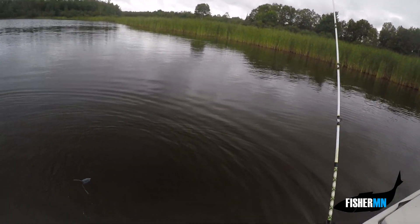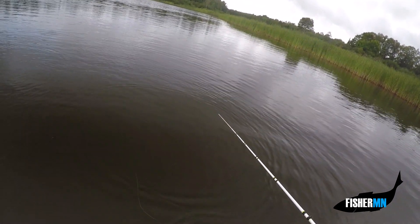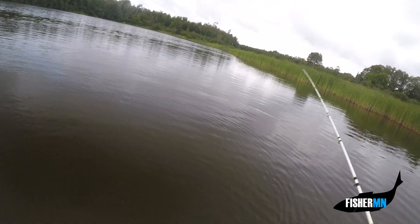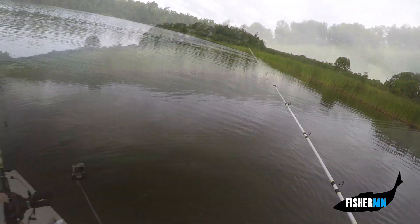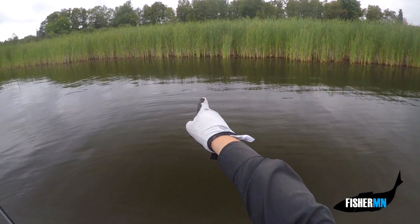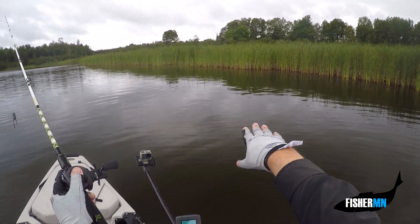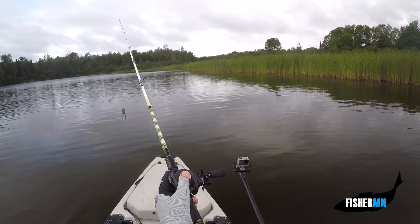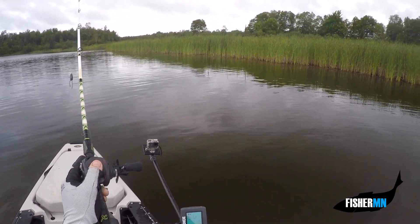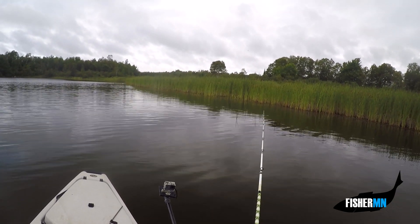The way northerns kind of follow and shoot out from the reeds, I thought it might be a northern — but nice surprise, good to know they're around. We're working this cattail edge with a few reeds just at the edge. We've got about four feet right here by the boat, so decent depth. Let's get another bass.